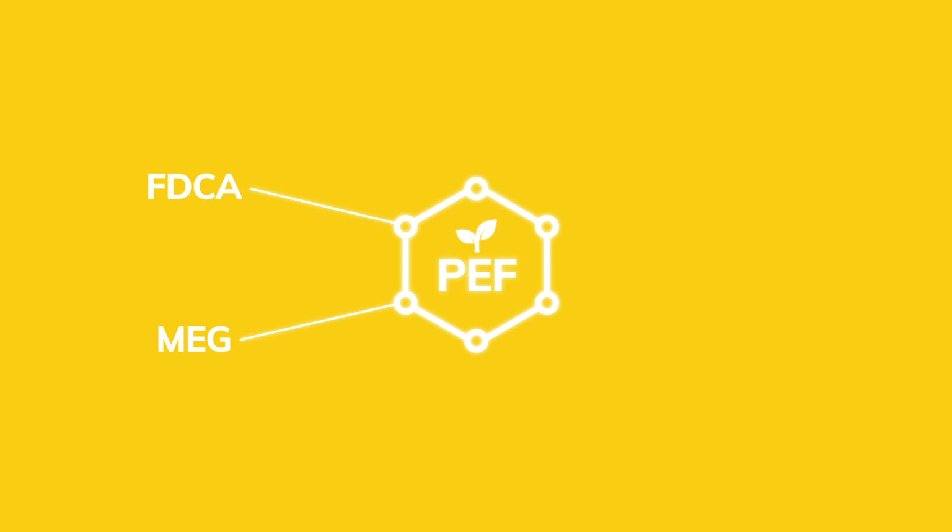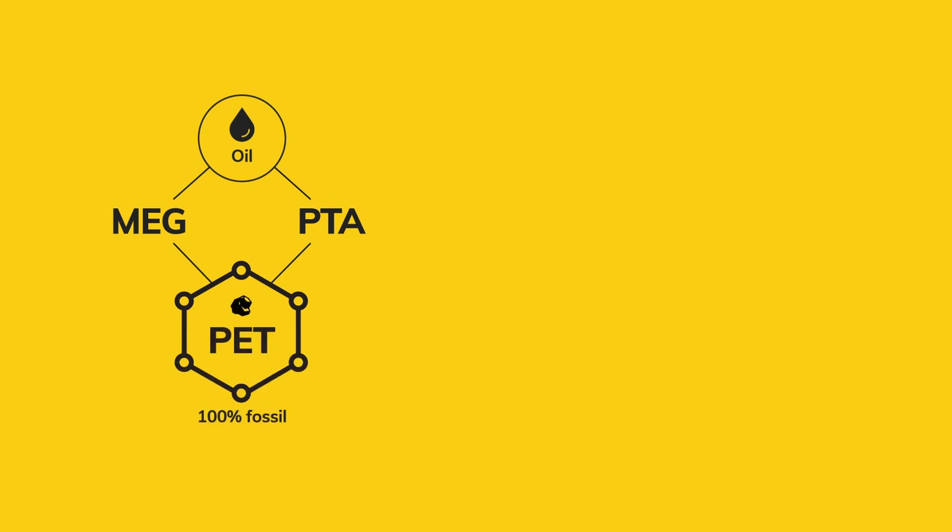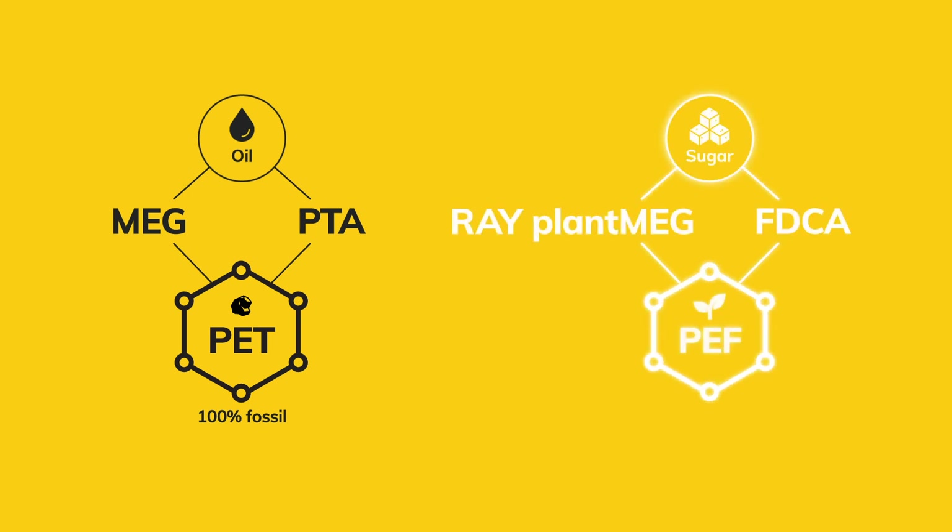PEF is made from two ingredients, FDCA and MEG, both produced by Avantium using our proprietary technologies. Traditional MEG is a core, oil-based component for everyday products such as plastic bottles, packaging and textiles for clothes and furniture. We produce an environmentally friendly, plant-based MEG with our RAY technology. Our RAY plant MEG allows us to replace the fossil version and produce 100% plant-based PEF products used in everyday life.